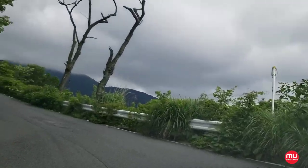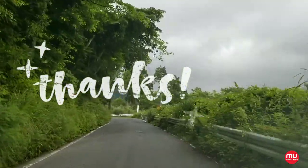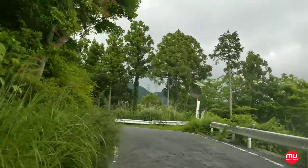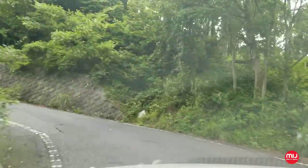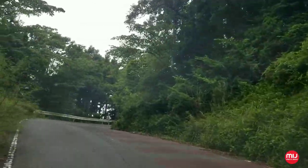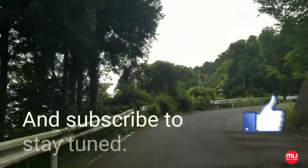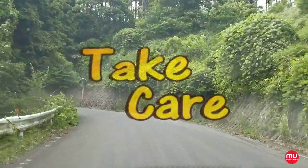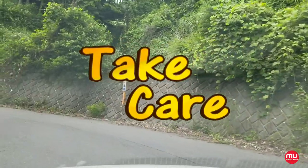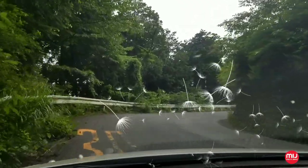Thank you very much. Thank you so much for joining us today, and we'll see you in the next video.